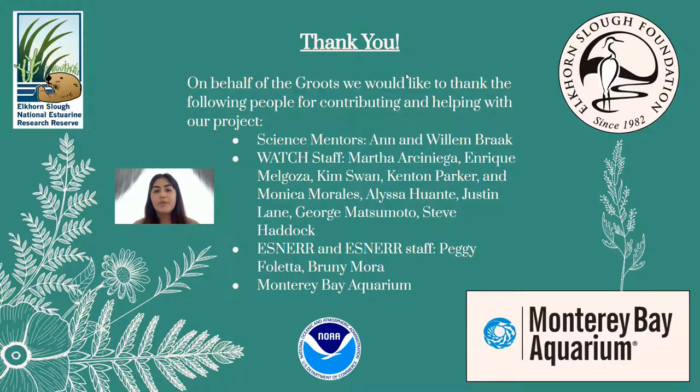On behalf of the group, we would like to thank the following people and organizations for their contribution and help with our project. We wouldn't have been able to do this without them: Ann and William Brack, science mentors; the Monterey Bay Aquarium and their staff; Martha Arciniega, Kim Swan, Enrique Melgoza, Kenton Parker, Monica Morales, Melissa Guante, Justin Lane, George Matsumoto, and Steve Haddock; Esner and their staff; Peggy and Bruni Mora.